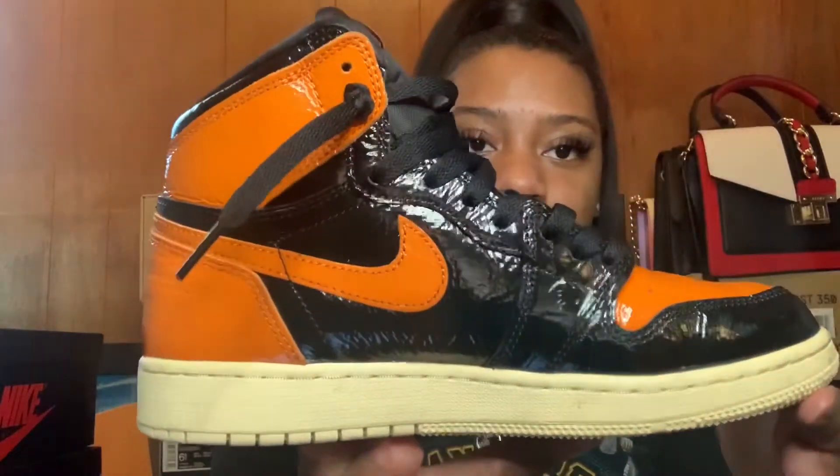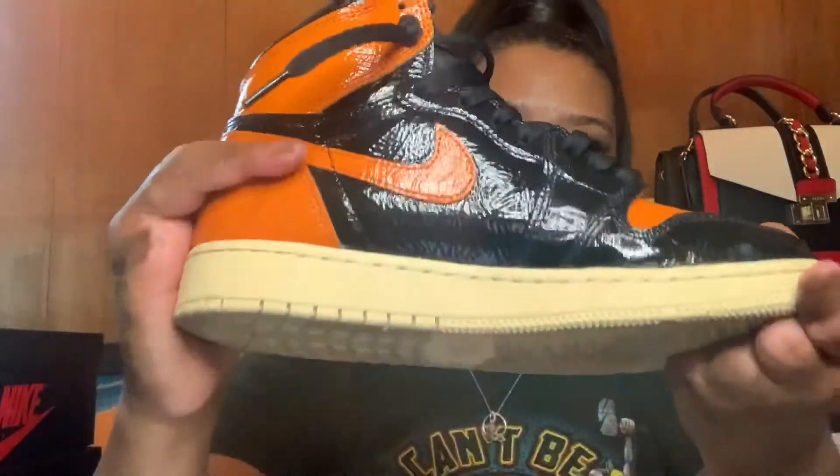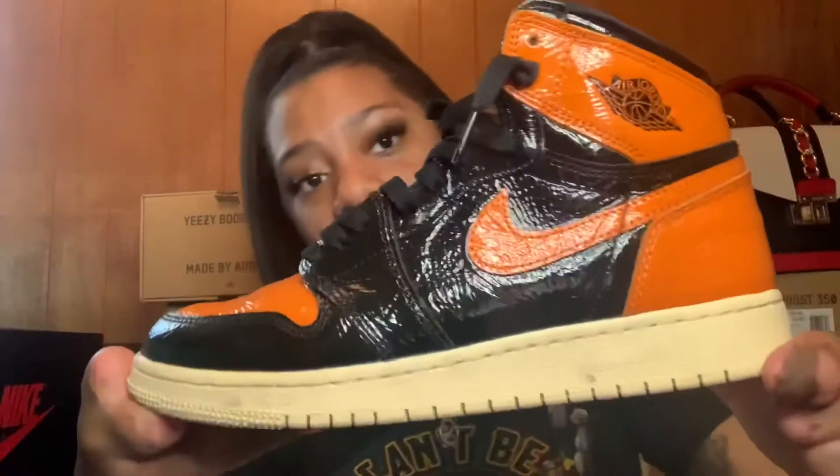A few people asked me at work if I distressed my shoes, but that wrinkly crease look is just how they're made — they're called the Shatter Backboard, so that's why they look that way. They have a sail bottom, which some people don't like because it looks dirty and worn already. These came out October 26th in a grade school size six and a half. I wore them to the club specifically because of the patent leather — if something spilled it would wipe right off — and since they already looked wrinkly, any creases wouldn't be noticeable.